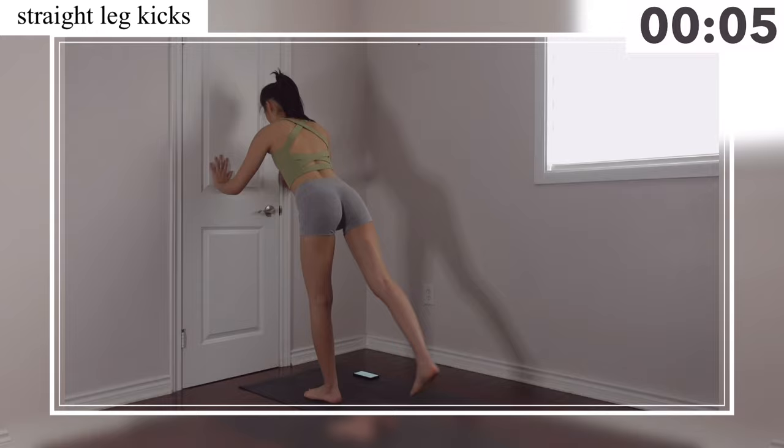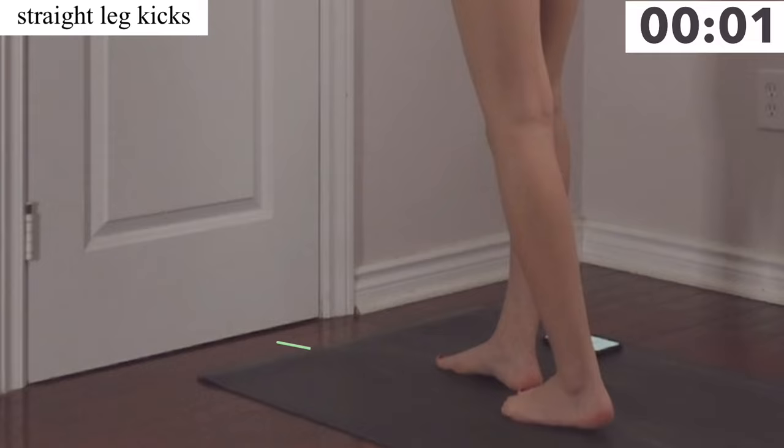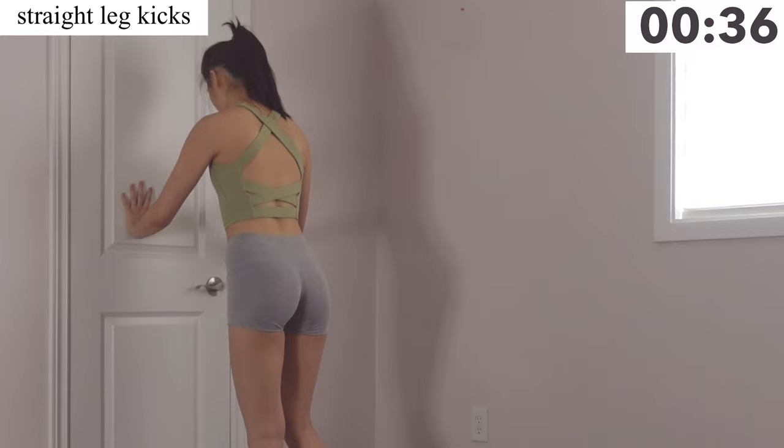Our next exercise is straight leg kicks — you're just going to kick your legs straight. For this move you're actually going to move even further away from the wall, so you should be around three to three and a half steps away from the wall.